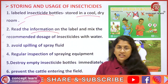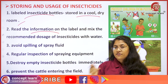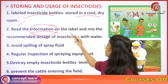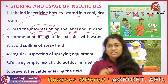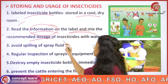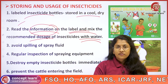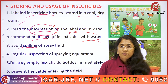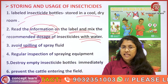Before mixing or preparing the insecticides for spraying in a field, you have to read the information on the label. Only the recommended doses should be considered, and those recommended dosages have to be mixed with water before proceeding to spraying. They should also avoid spilling while preparing or pouring the chemical into the spraying tank.